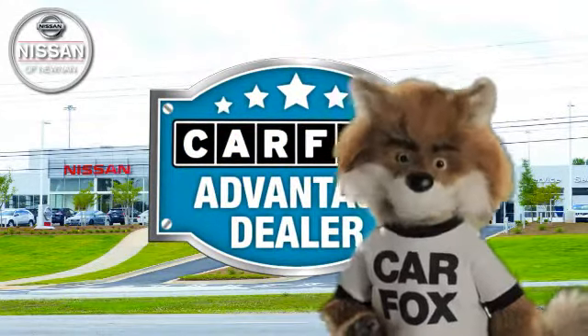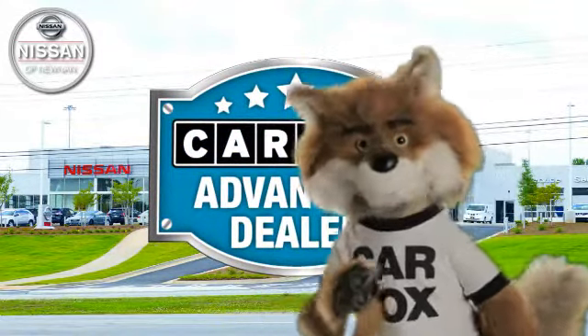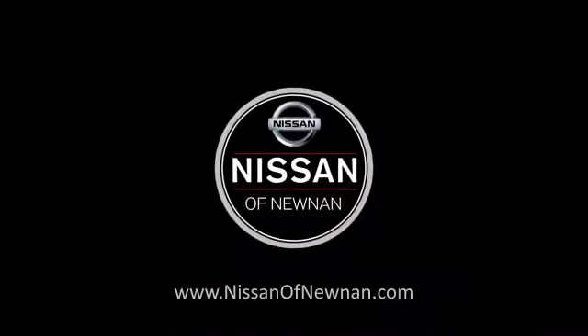Just say, show me the Carfax at Nissan of Noonan, a Carfax Advantage dealer. Carfax.